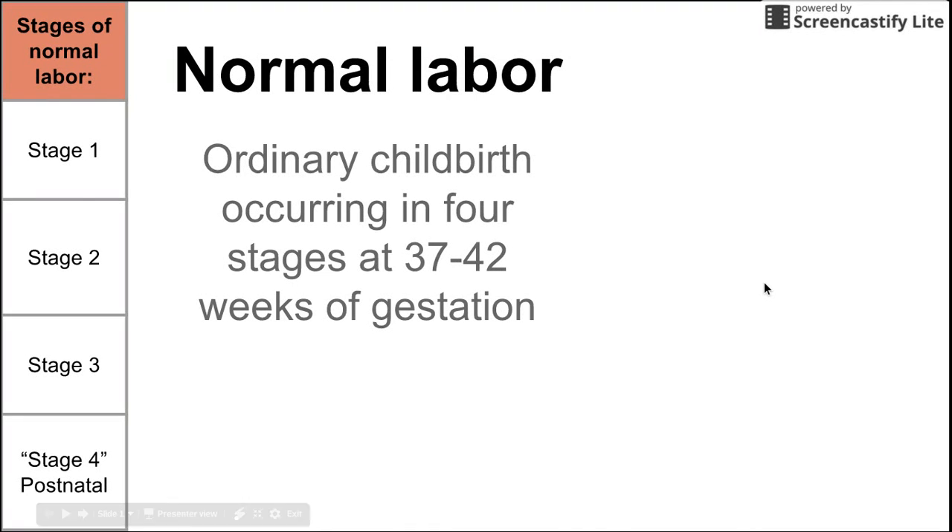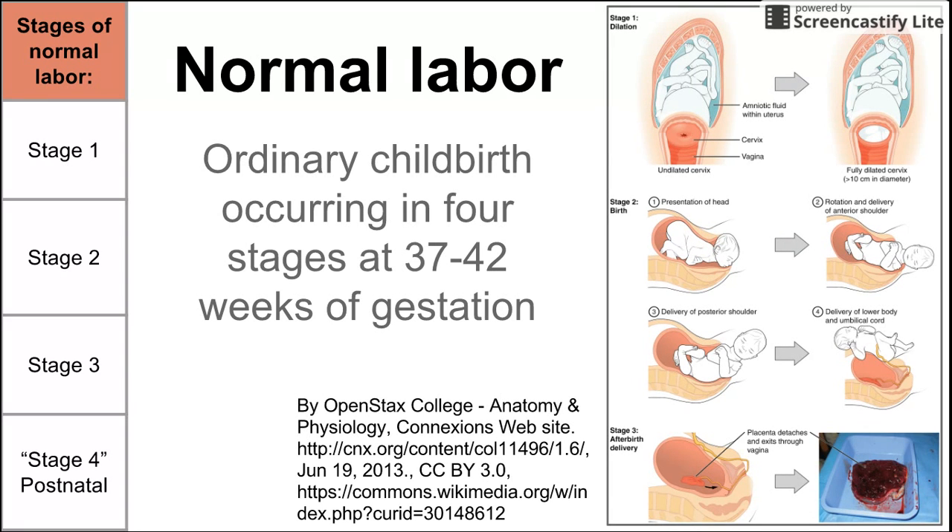This is a brief video on ordinary childbirth or normal labor. Normal labor is ordinary childbirth occurring in four stages at 37 to 42 weeks of gestation. We're going to be working our way through this diagram that was freely available on the internet and talking about the four stages of delivery as shown on this diagram.